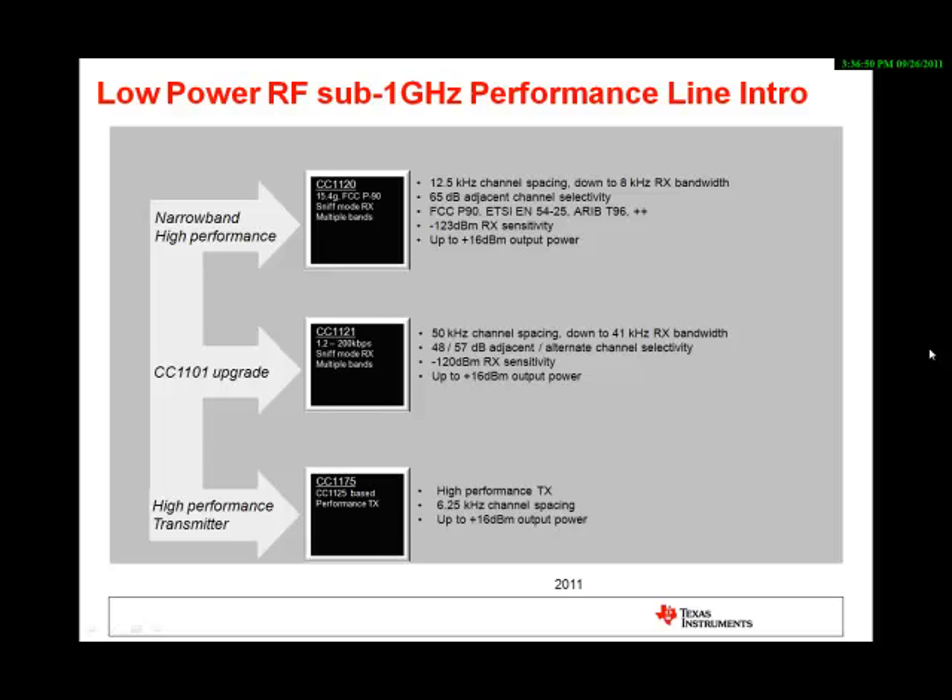Due to its broader receive filter bandwidth, the sensitivity will be somewhat lower than the CC1120, namely up to minus 120 dBm at 1.2 kbit per second. The third device in this family is the CC1175, a transmit-only device with very narrow band 6.25 kHz channel spacing and extremely good phase noise performance.